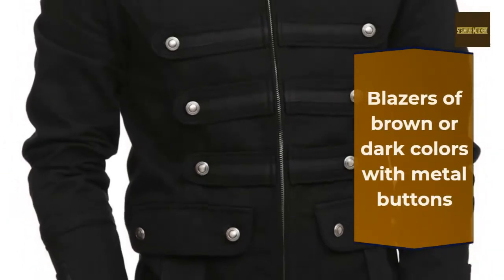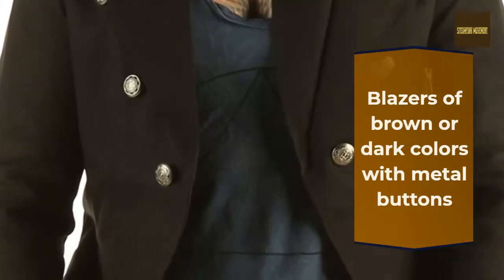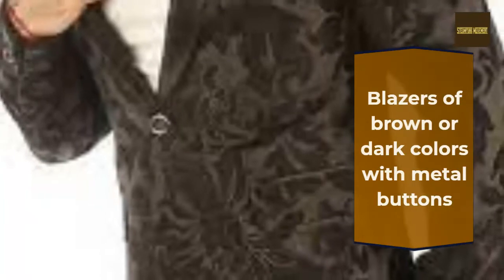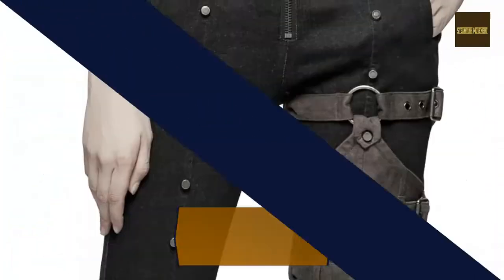Your trousers or pantaloons can be cotton or leather made. Keep your bottoms within brown hues, black, gray, or white motifs. Dark colored leggings or stockings also work. Skirts can be high waist, long, leather, pleated, or patterned.